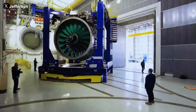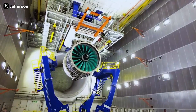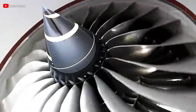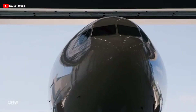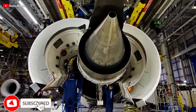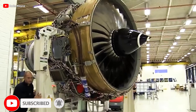Moreover, what makes UltraFan stand out is its ability to balance immediate performance gains with a long-term vision, bringing the industry closer to the goals of lower emissions and better fuel efficiency. Do you think this groundbreaking engine changes the aviation industry? Share your thoughts in the comments, and don't forget to like the video and subscribe to our channel for more exciting content.